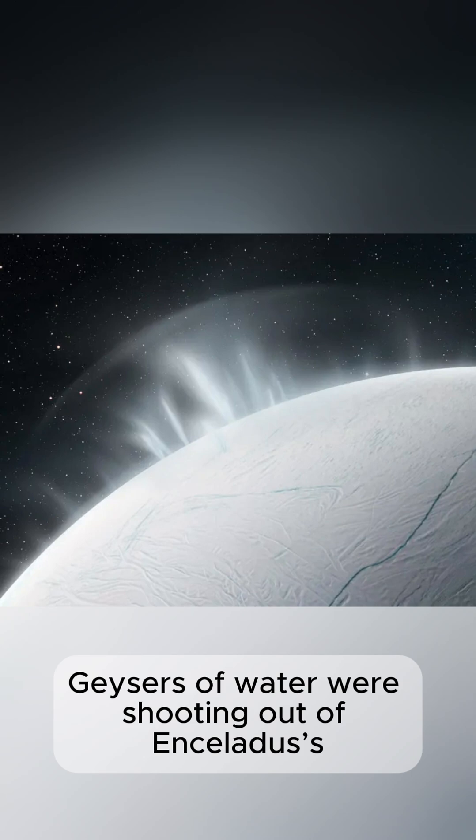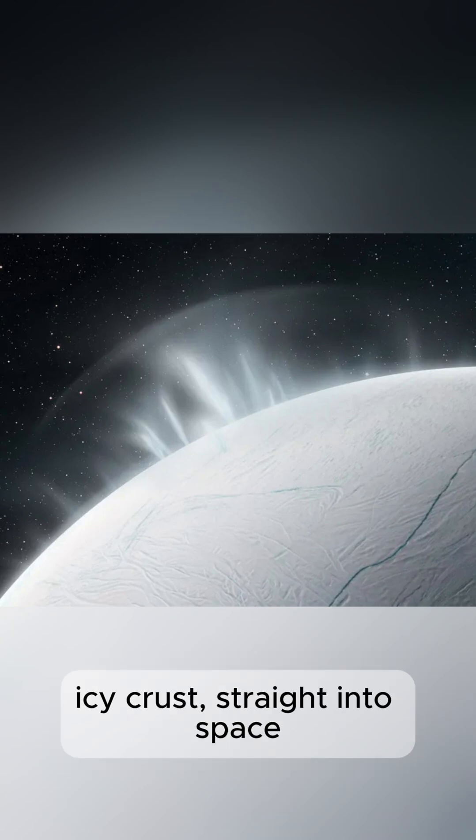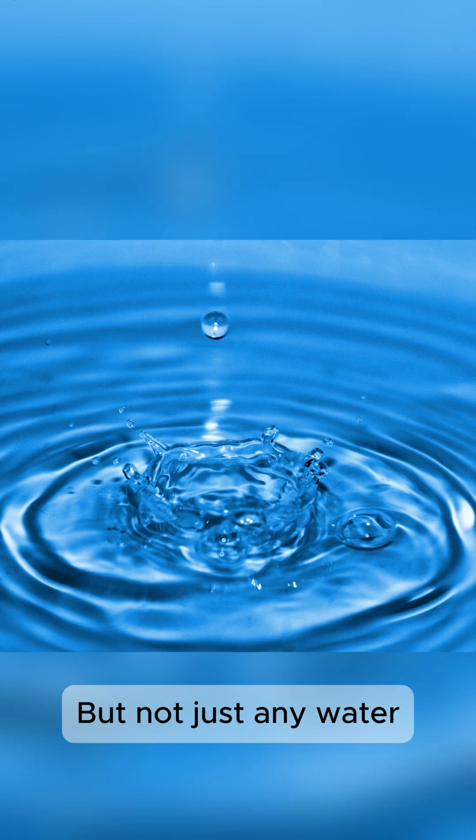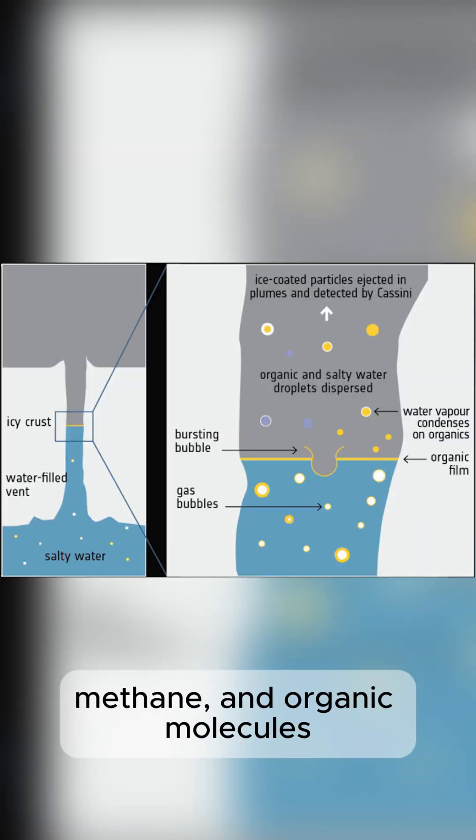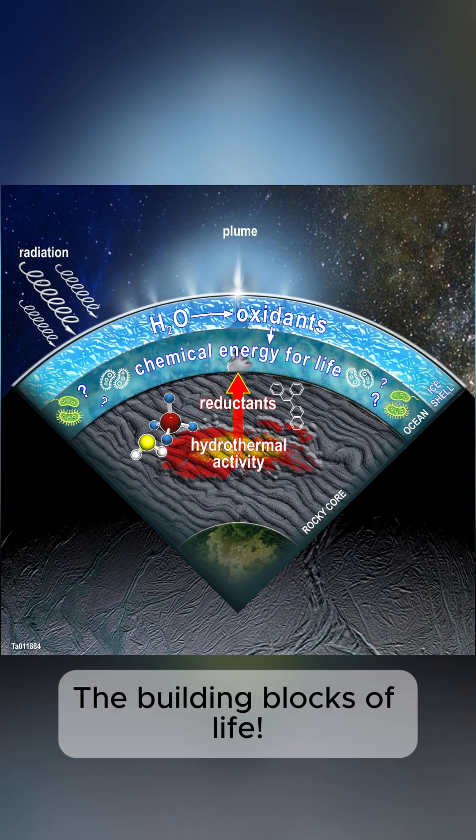Geysers of water were shooting out of Enceladus' icy crust straight into space. But not just any water. These plumes contained salt, methane, and organic molecules — the building blocks of life.